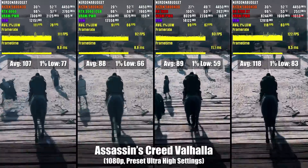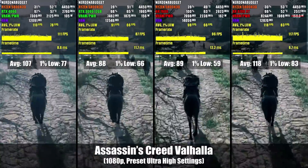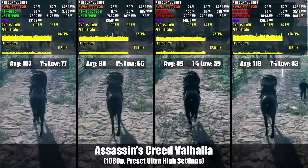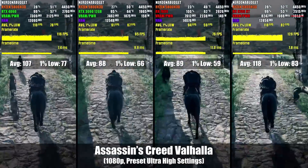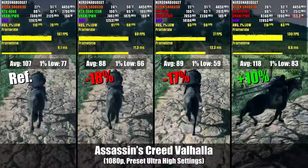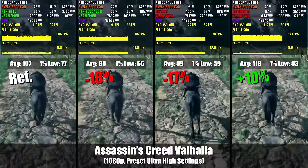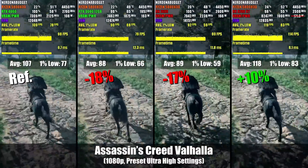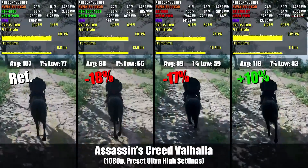We'll first start off with Assassin's Creed Valhalla. Whenever I show percentage differences on screen, it will all be relative to the RTX 4060, which is on your far left. To the right of that is the RTX 3060 12GB, then the RX 7600, and finally on your far right is the RX 6700 XT. Here we see the 6700 XT take the win with a 10% lead over the 4060. The 3060 and 7600 pretty much tie with each other, and I was actually surprised to see the 7600 do so poorly on this given that it's an AMD-sponsored title.